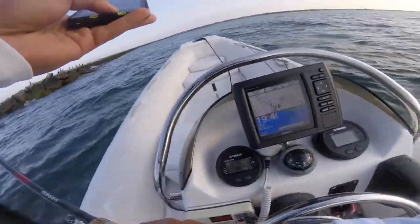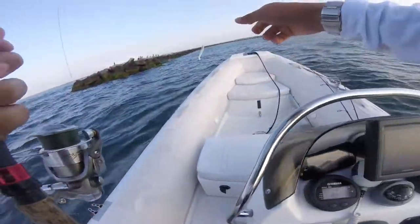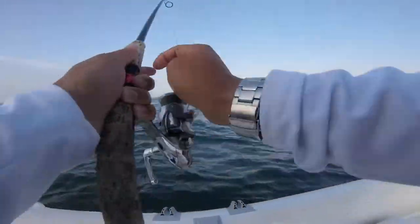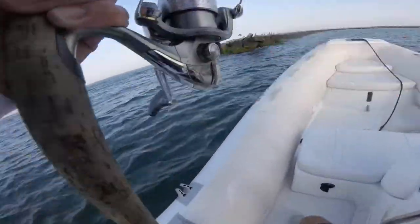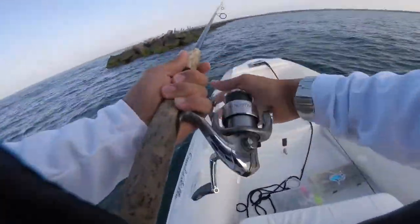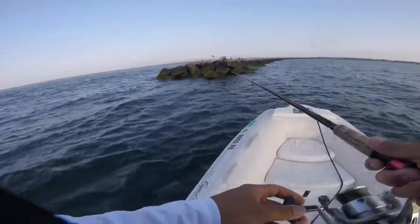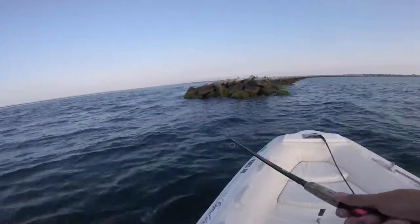I'm going to start off with this — what I was using last year, catching some bluefish on as well — this little Savage Gear eel thing. I'm going to pop it out around here. Mostly porgies, but I did catch a nice black sea bass, a keeper 16-incher, last time I was using this as well. So I'm just going to hop this around and throw some lures at the jetty and see what I can do.